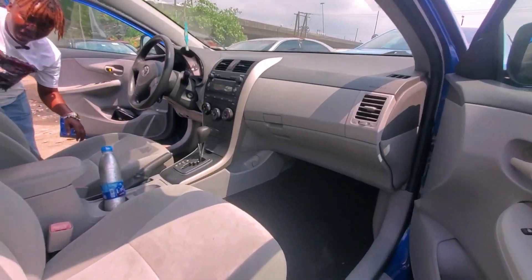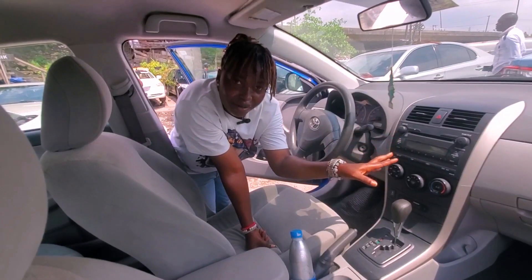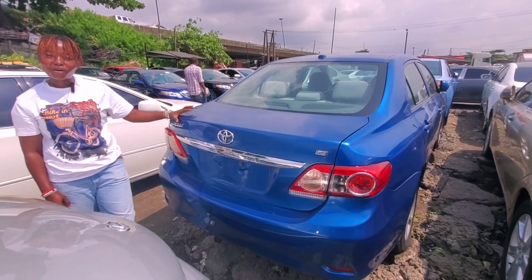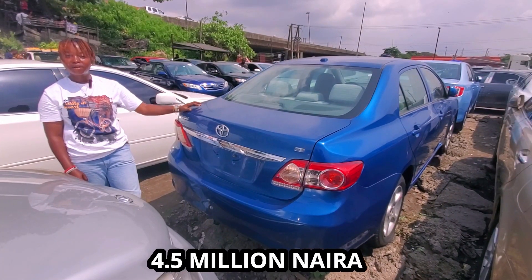As you can see the interior with fabric seats — this is the ash interior. It has a very good sound system and smart key. Come, let me show you the back. This is the back of the Toyota Corolla LE, 2010, and it goes for 4.5 million but it's negotiable.